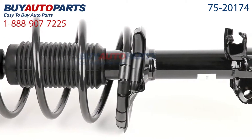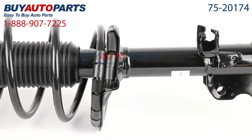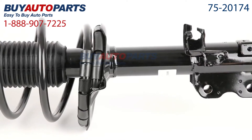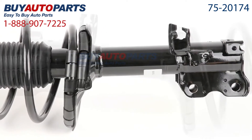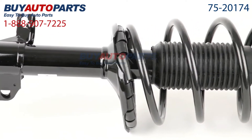We encourage you to purchase a strut as part of a kit. If you're replacing one side, it's smart to replace the other side at the same time. If you're replacing the front suspension, it's a good idea to replace the back two and vice versa. This is why we have the largest discounts on our suspension kits, giving you the most value.